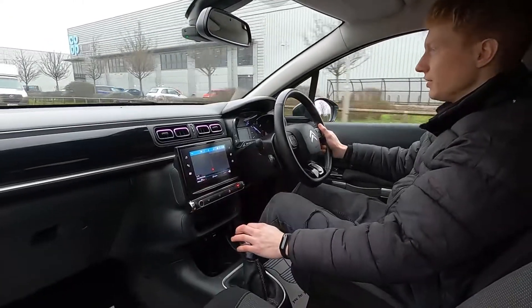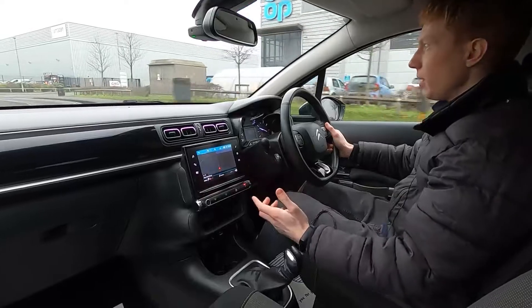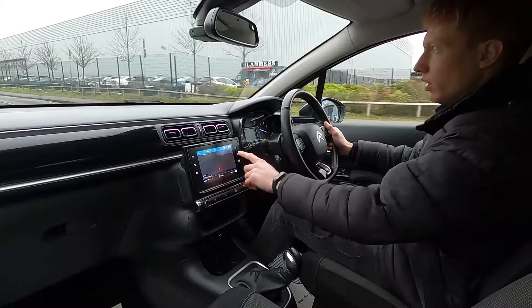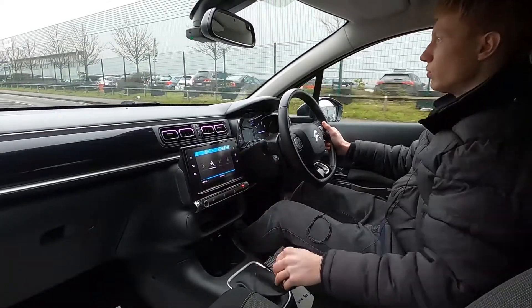On the infotainment system this car's got built-in sat-nav. You've also got DAB radio, Bluetooth audio, phone connectivity, USB and an aux jack as well. The screen is also compatible with Apple CarPlay and Android Auto.